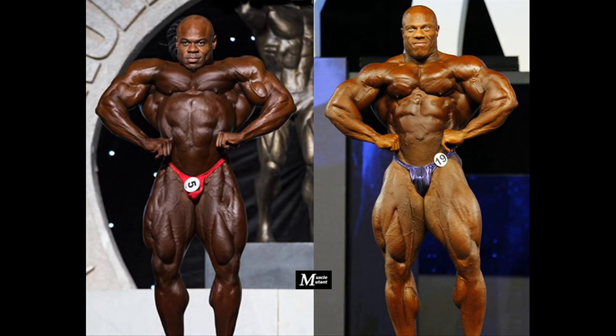The front lat spread shows the width Kai has in his chest, shoulders and lats, which grants him the better spread over Phil, whose narrow structure does not help him hitting an impressive pose. The great conditioning shows in the striations in the chest and the shoulders. Although Phil has the more massive arms and forearms, Kai would win this pose.